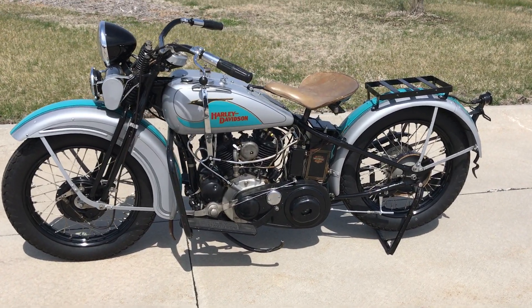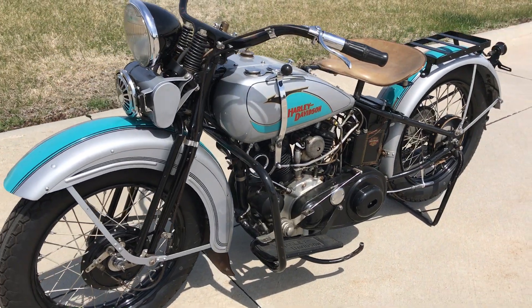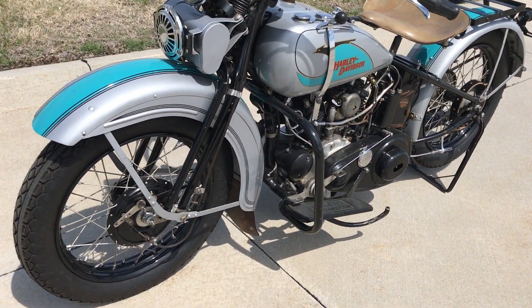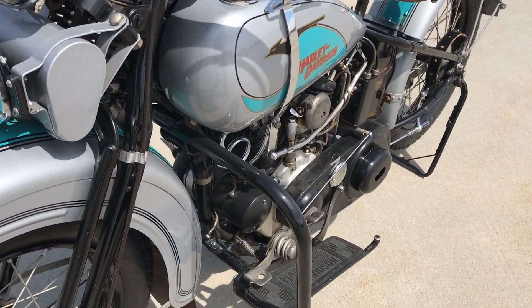Welcome to Bader International's Classic Online Motorcycle Sales. This very nice motorcycle is part of the Dave Fisher Collection that we're going to be auctioning off this June 9, 2018 at the Frontier Harley-Davidson dealership in Lincoln, Nebraska.